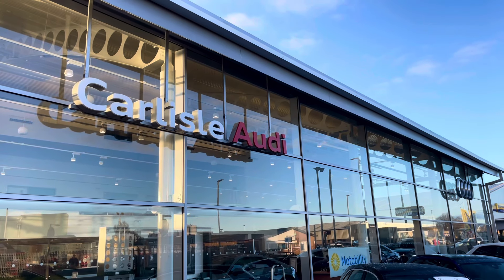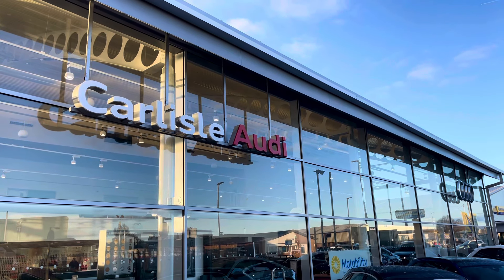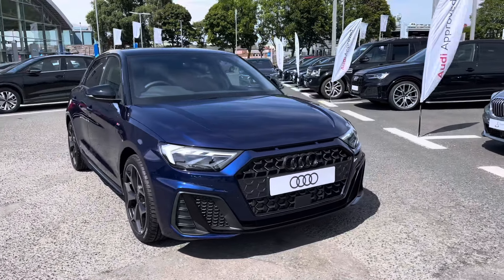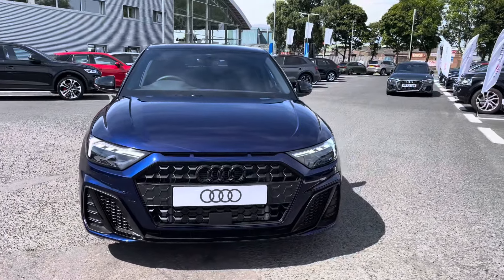Hello, my name is Matty from Carlisle Audi and today I'm going to be taking you around this brand new Audi. Here we have a brand new Audi A1 Sportback Black Edition finishing in the very stylish Navara Blue.